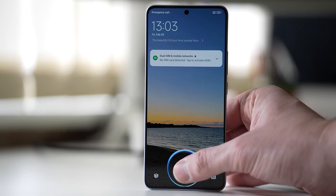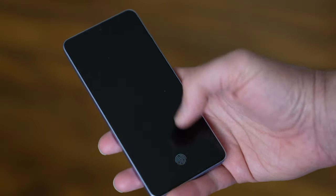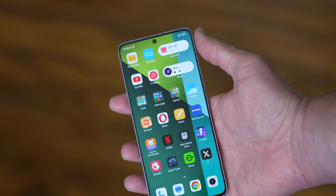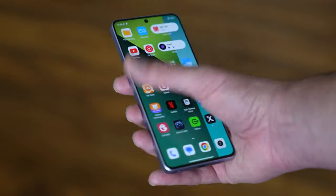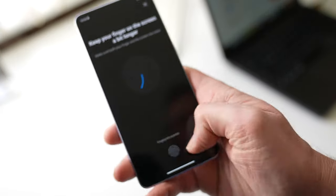Underneath this beautiful display, we have a first for Redmi — an in-screen fingerprint sensor. Previously, the sensors were embedded into the power button, which I personally quite prefer, but this has worked pretty much flawlessly throughout my testing. Just make sure you get some good readings when registering your fingerprint.